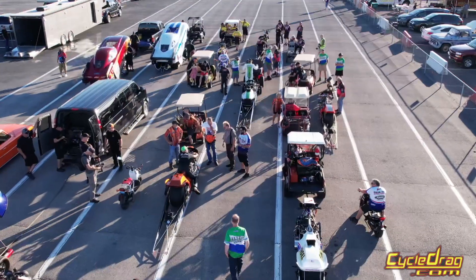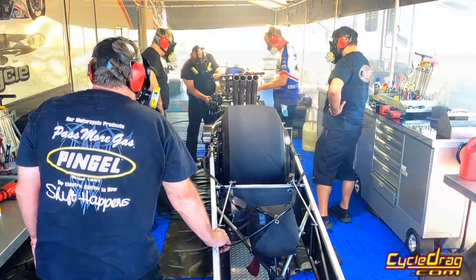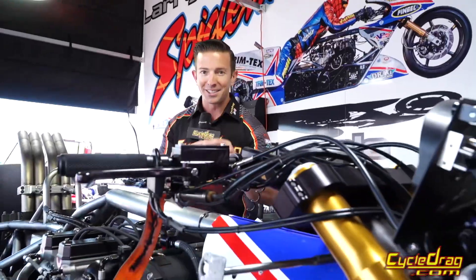It is the largest turnout of 1,500 horsepower nitro-burning motorcycles in years, and you've got a front row seat. Come on, let's go.